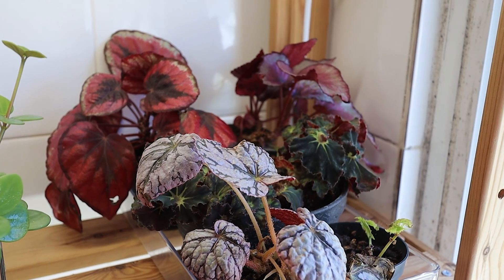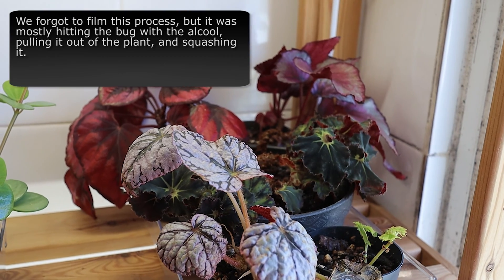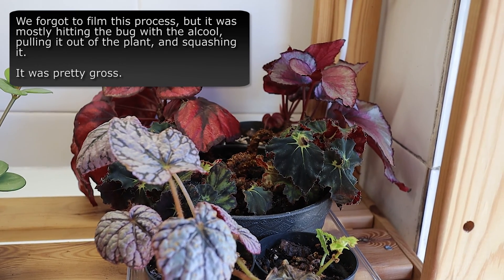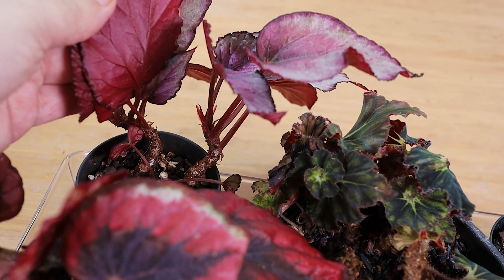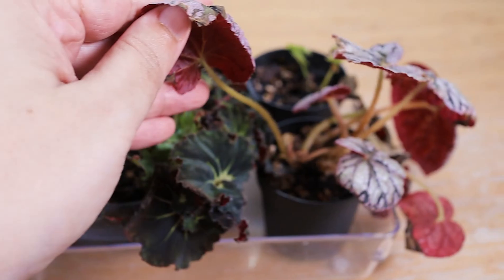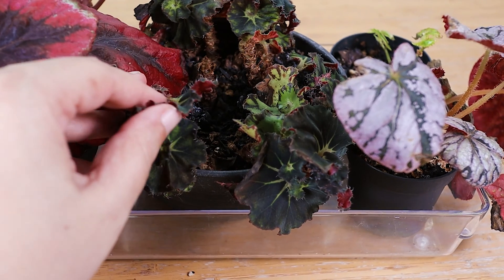This time I sprayed and removed all the bugs I could see and then squashed them, because somehow it seems kinder than letting them die slowly. I think the plan is that we have to check these plants every day, because even though mealybugs aren't the worst pests to have, clearly they're not the easiest to get rid of either.